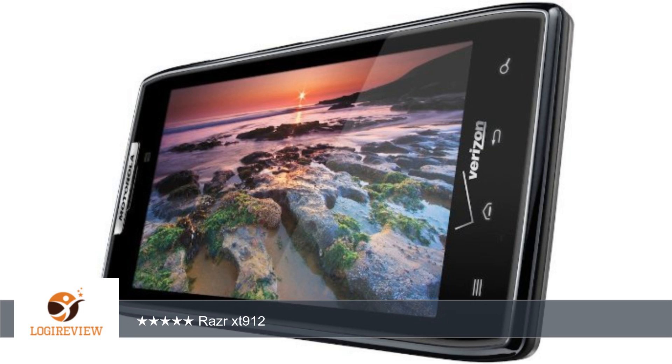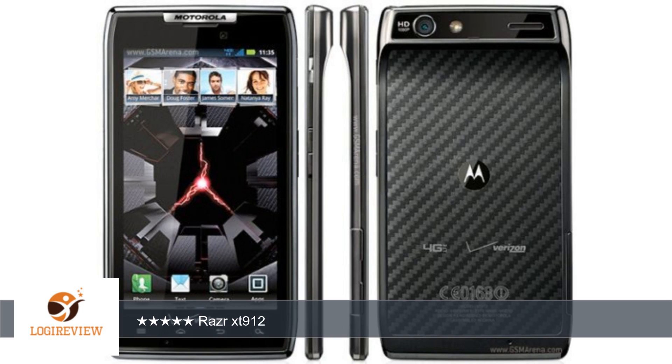Titanium Backup, ROM Manager, free tether, etc. The screen looks amazing and I love the fact that it's 4.3 inches only.